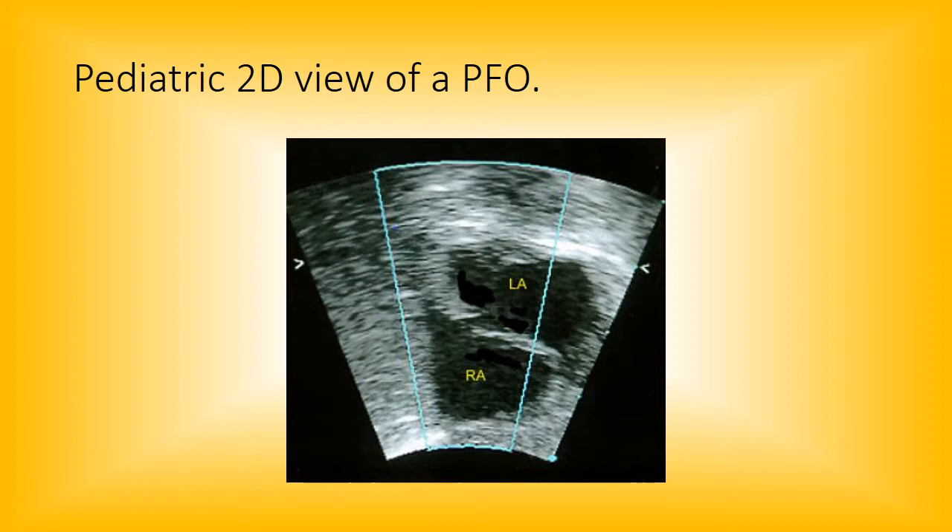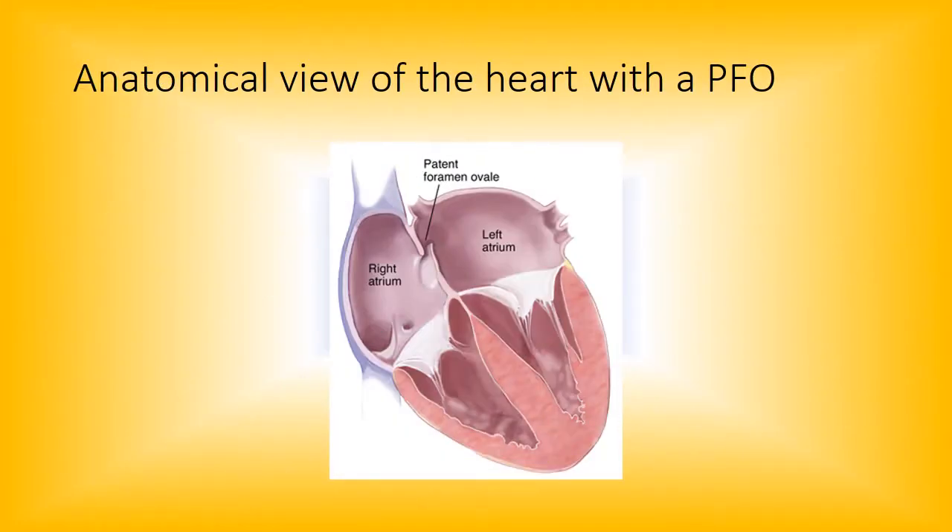Here's a pediatric view of a PFO — unfortunately without color flow on — but here's the opening. Sometimes they go one way, sometimes another; sometimes they're higher up, sometimes lower. It just depends, and it's one of those things you have to watch for. If you do see dropout like this, you definitely want to put the color flow on.